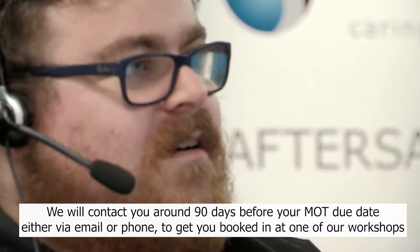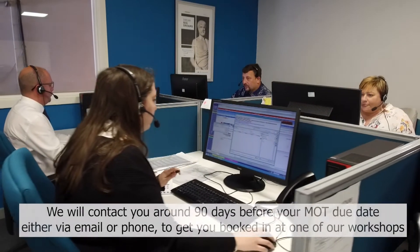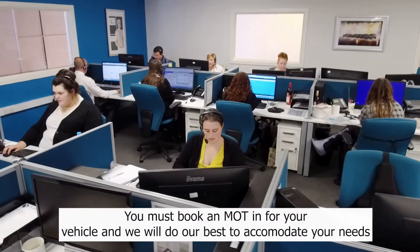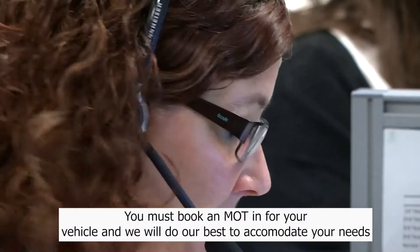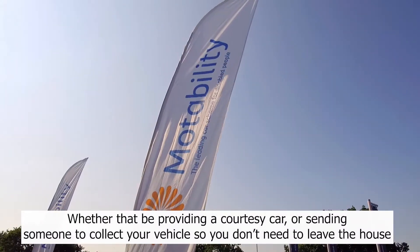We will contact you around 90 days before your MOT due date, either via email or phone, to get you booked in at one of our workshops. You must book an MOT in for your vehicle and we will do our best to accommodate your needs, whether that be providing a courtesy car or sending someone to collect your vehicle so you don't need to leave the house.